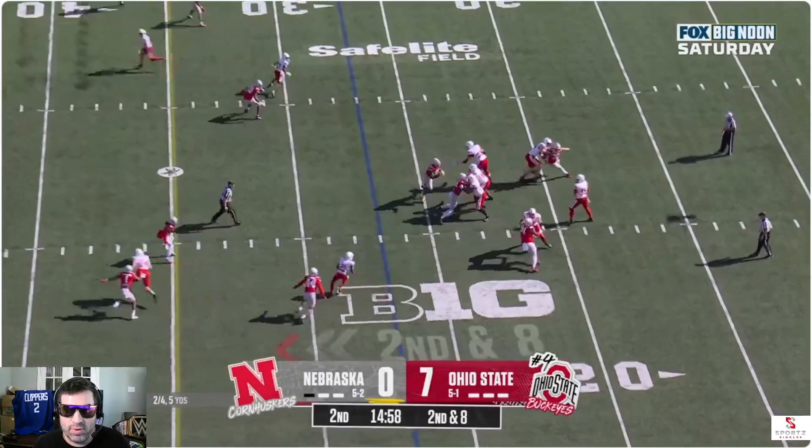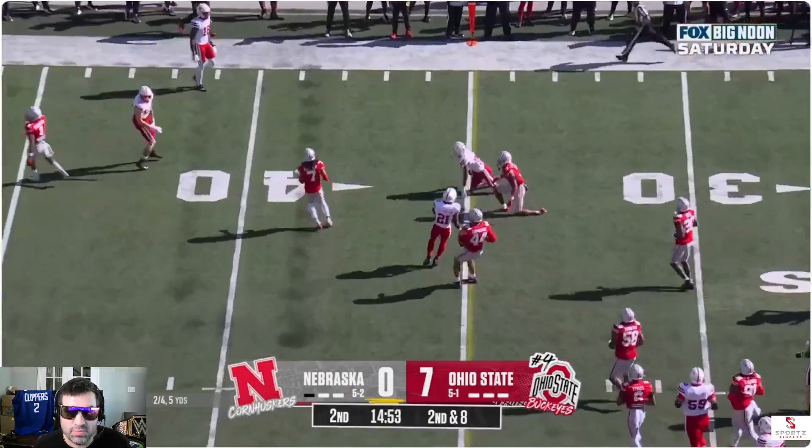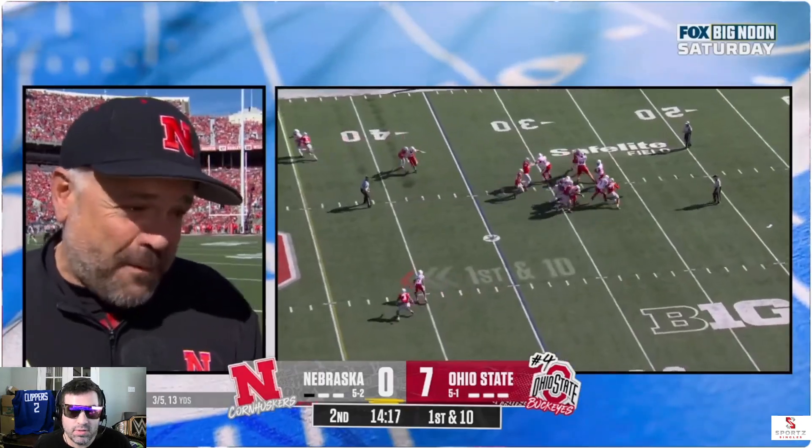7-0. Raiola scrambling, throws on the move — caught close to the first down mark. Made a couple mistakes, settle him down. We've got three quarters left, let's go play ball.